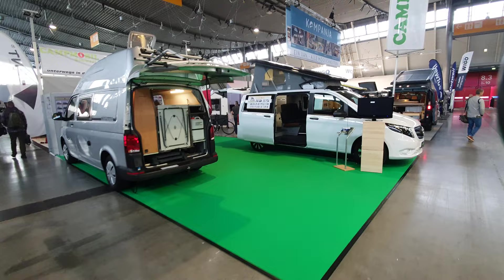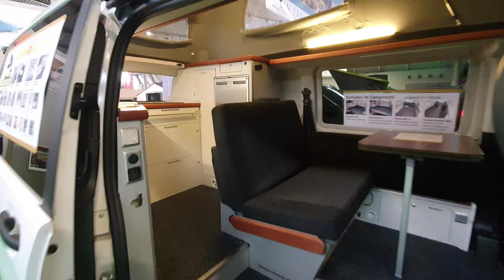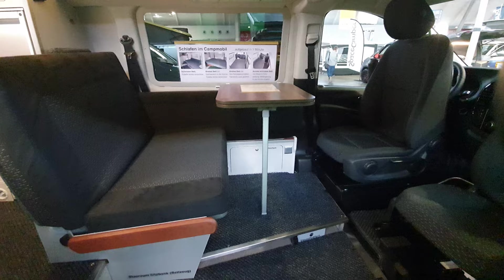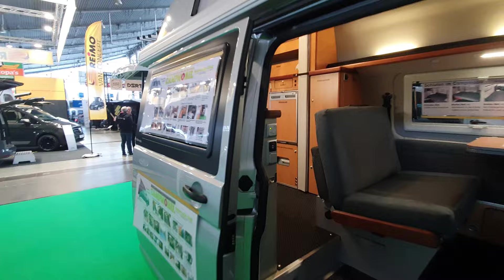Here we have an interesting Mercedes-based camper. First time I've seen this on a Mercedes like this — they've used the back to make the kitchen, with the fridge over there and a sitting area that converts into a bed, sleeping four people. And around the corner there's a similar thing on a VW.